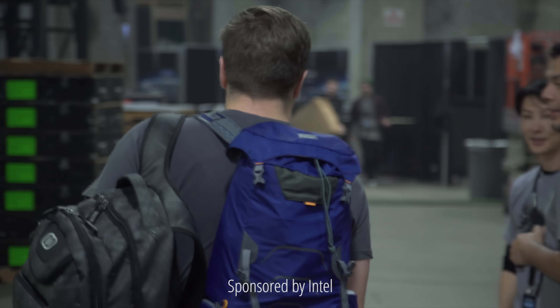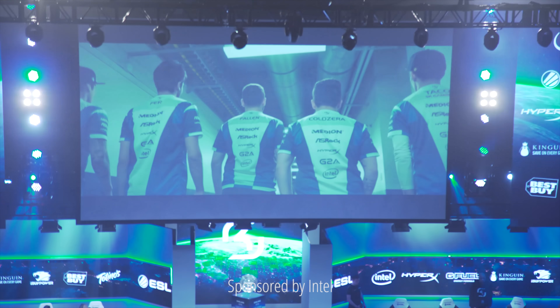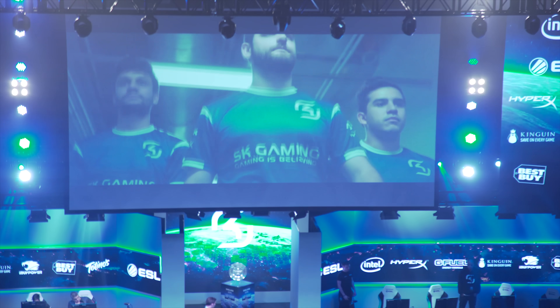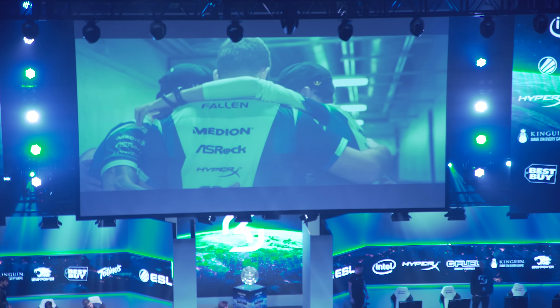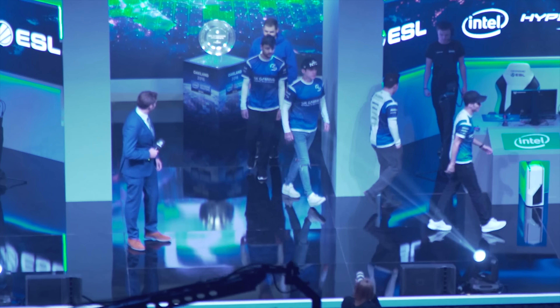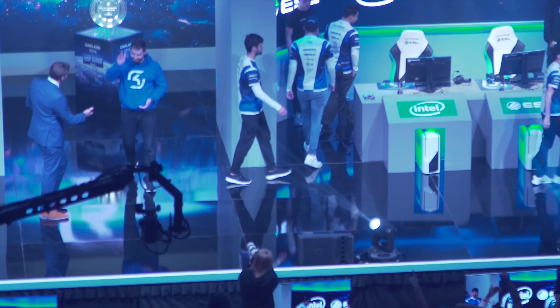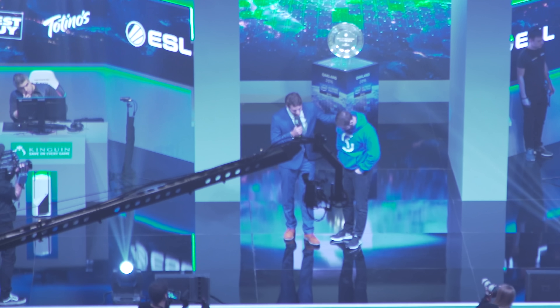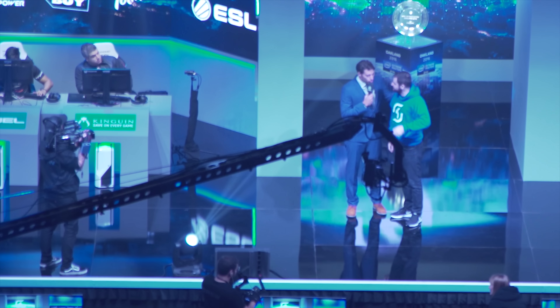Thanks to Intel for sponsoring this video. Intel Xtreme Masters is a legendary production that hosts some of the biggest teams playing the most popular esports titles, and these events happen multiple times a year all over the world. ESL has invited us to take a look behind the scenes at what it takes to run one of these types of shows. We've never done something like this before, and I'm super excited, so let's get to it.